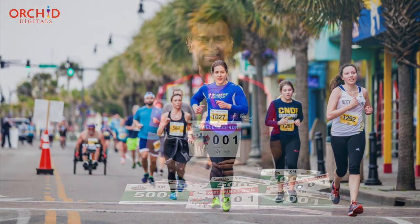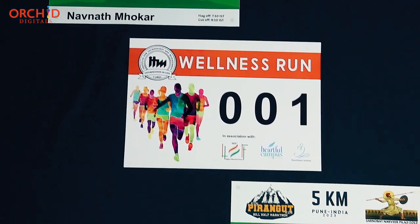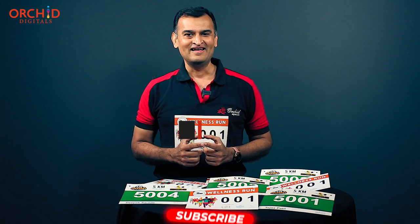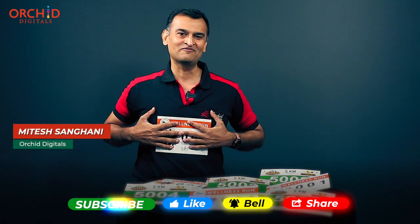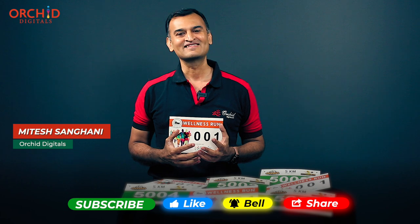Now, irrespective of what you choose, our custom printed marathon bibs are guaranteed to give your event a very premium look and feel. Attach one of our bibs to your t-shirt, warm up, and get ready to run. I hope you cross the finish line in record time. But before you lace up your shoes, please remember to hit the like and subscribe button — that will keep you posted about similar printing products and signage services that we keep launching at Orchid Digitals. Thank you.